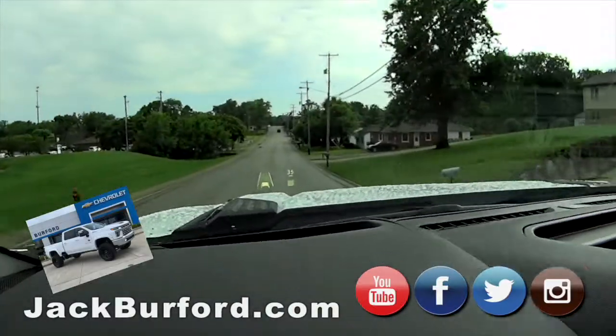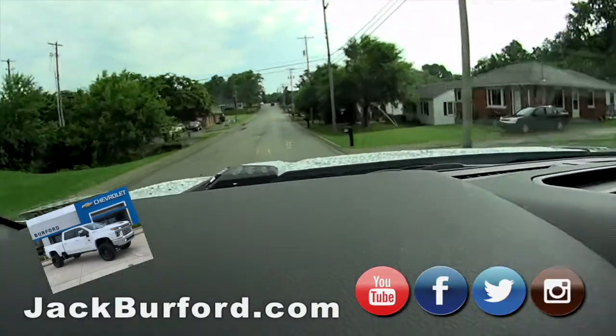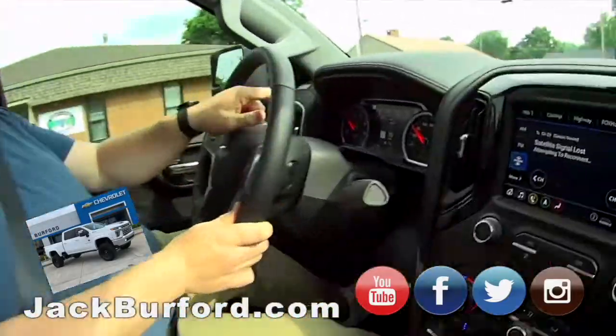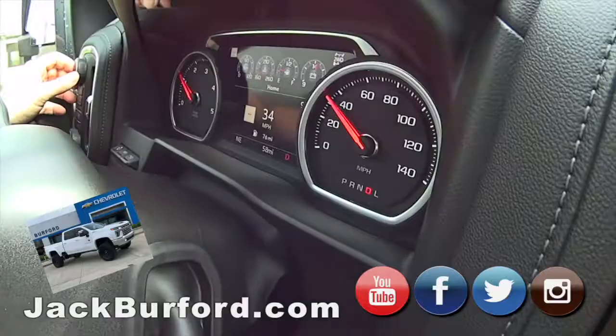Randy, I'm going to show you a cool little trick. When you put this thing in trailer mode, the gauge changes — it shows you the transmission temp. You ready? Here we go. And it's this one right here.